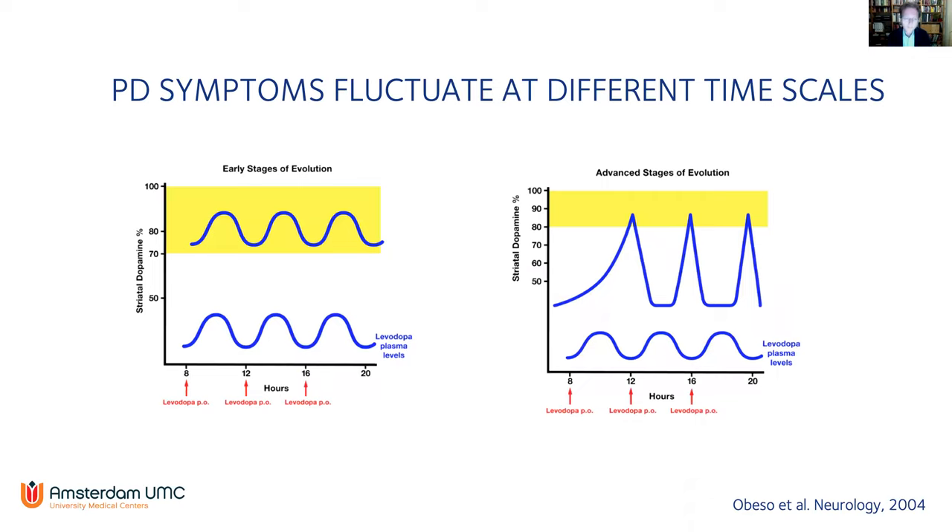Looking at this study, Parkinsonian symptoms are really volatile over the day, and with DBS we aim to decrease this volatility and get patients to a more constant 'on' situation. However, there are still fluctuations over the day, and not every symptom responds as well to medication as to deep brain stimulation. The effect of stimulation changes throughout the day, week, and disease course, which is also more pronounced in later disease stages.